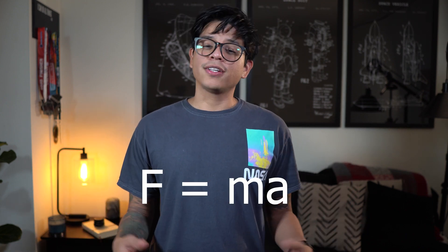F equals MA, or F as us scientists like to call it. The force is proportional to the acceleration. At this point you might be thinking to yourself, this Newton guy must be a genius. And indeed he was. He also thought that outer space was full of semen. So there's also that.